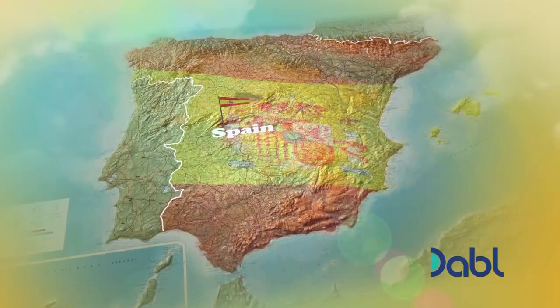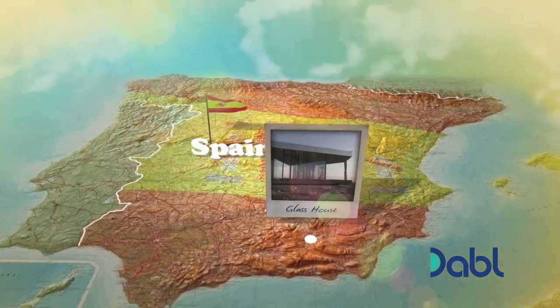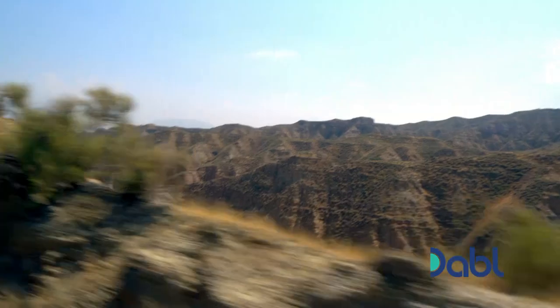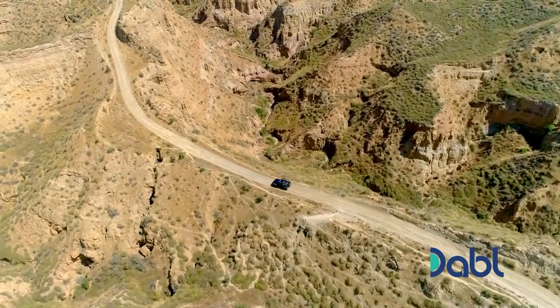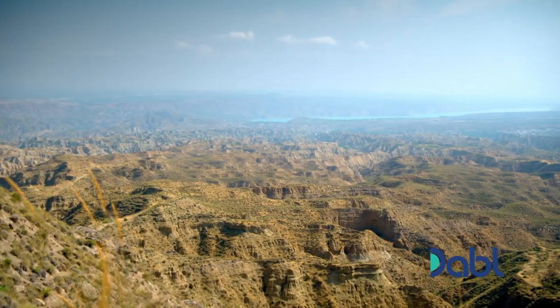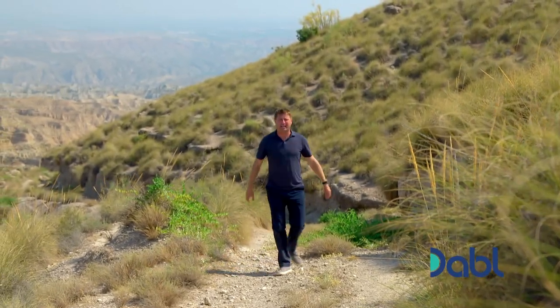My next stop takes me to the south, to the desert lands of Andalusia. And just getting here is an adventure in itself. This vast, otherworldly rockscape is home to a build on the very frontier of small space design. The Guarafe Desert is one of the most extreme landscapes in Spain.